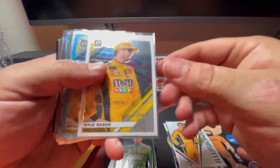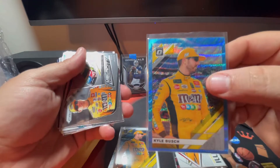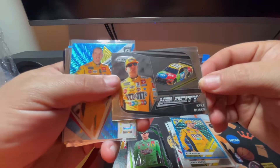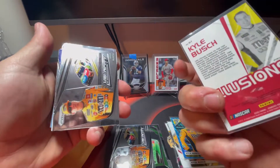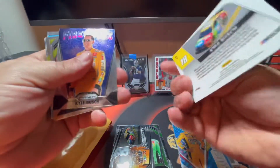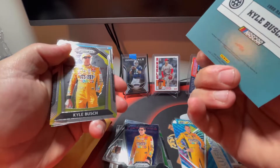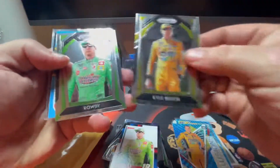Since he sent me two of the Prism, I'm actually going to keep one of those for myself. There's also an Optic Blue - not numbered, very nice looking card. Velocity Prism Kyle Busch, that's very nice. Optic Illusions, very nice. This guy really hooked me up, which in turn hooked my buddy up - that's very cool. There's also a Fireworks card.